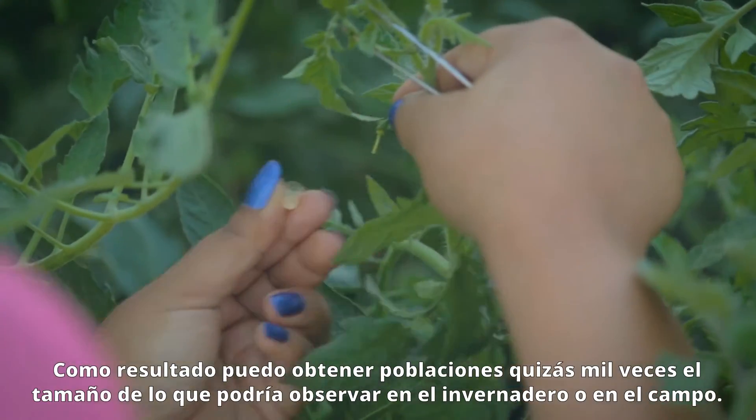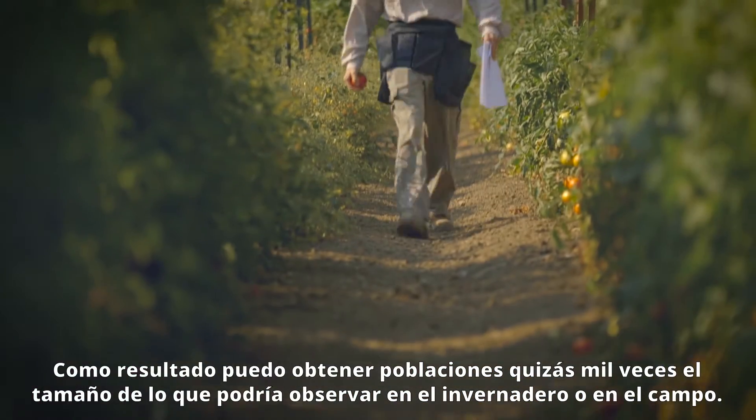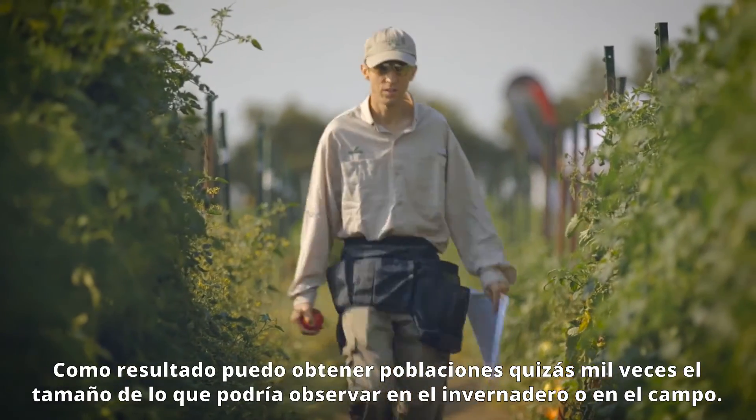The end result is that I can actually have population sizes maybe a thousand times larger than I would typically have if I were just screening in the greenhouse or just screening in the field.